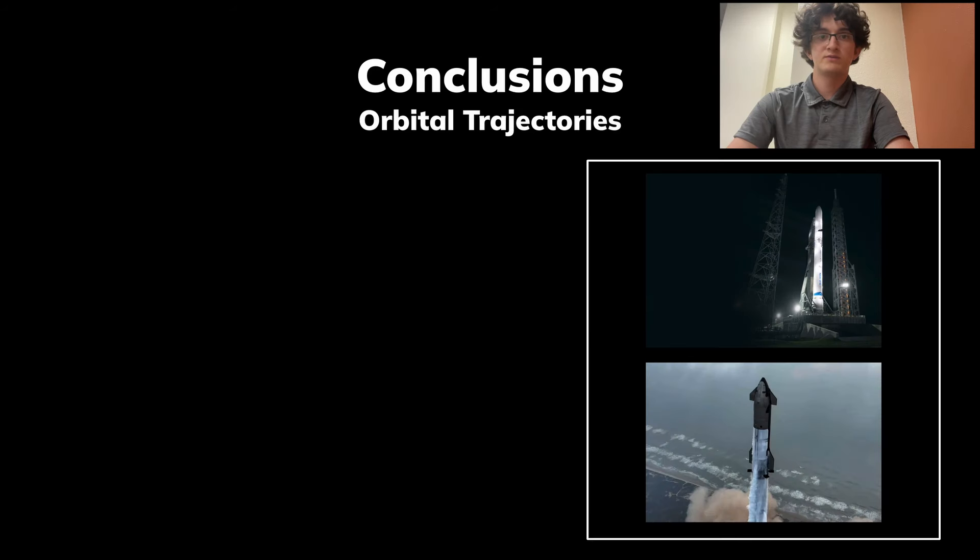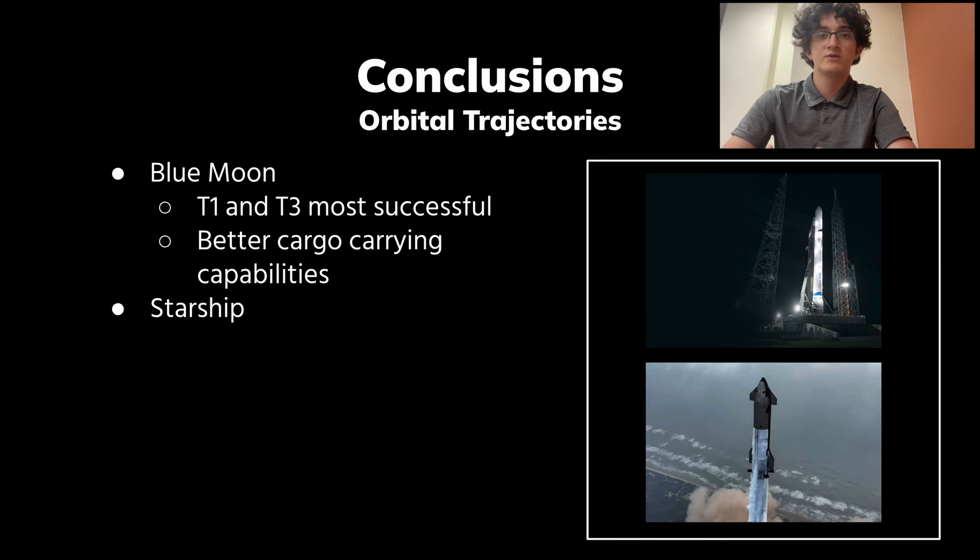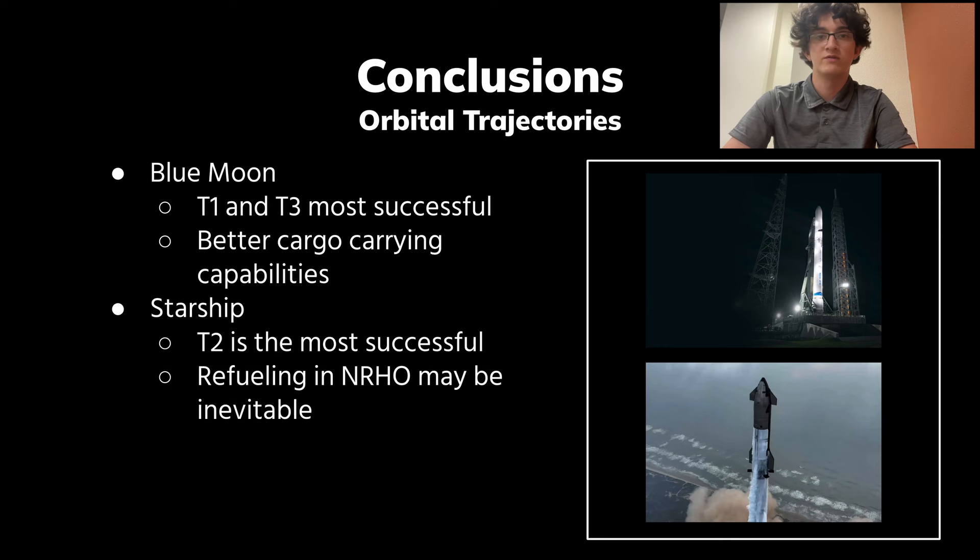In conclusion, due to the complexity of the Artemis missions, it is crucial to find a balance between efficient propellant usage, cargo mass, and transit time. For Blue Moon, this was achieved in Trajectories 1–3, though at the cost of limited cargo-carrying capability — an issue that should be addressed by Blue Origin. By contrast, Starship has high cargo-carrying capability but suffers from low propellant margins with the exception of Trajectory 2. NRHO refueling is a simple fix for this; without any viable trajectory, Starship may result in a one-way trip to the Moon.